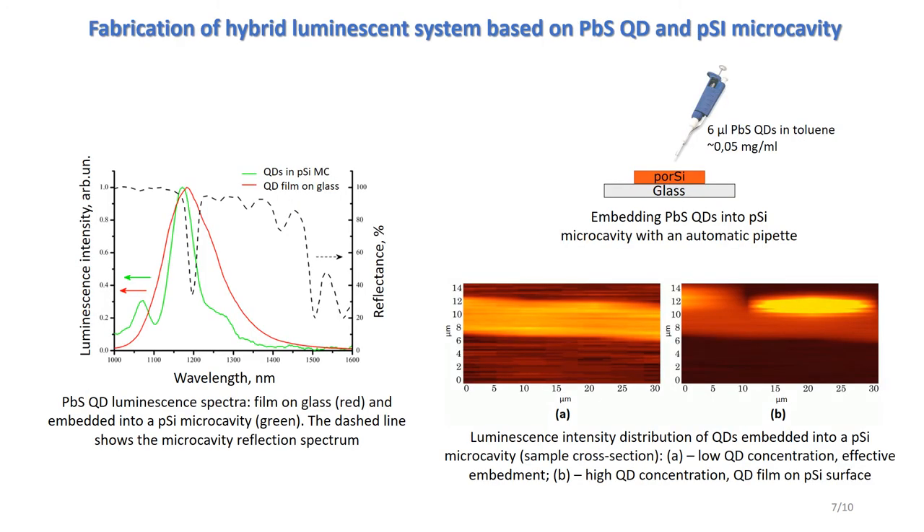On the basis of the described microcavities and lead sulfide quantum dots, hybrid luminescence structures in the infrared range were fabricated. The embedment was carried out by dropping quantum dot solution onto the porous silicon surface. We selected the parameters of microcavities in such a way that the eigenmode interacted most efficiently with the excitonic transitions of quantum dots, so that the regime of weak coupling between light and matter was established.